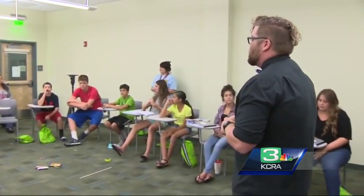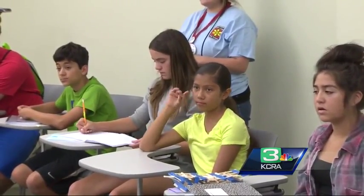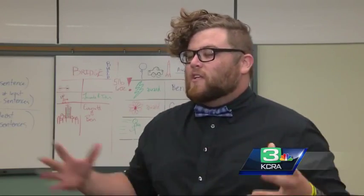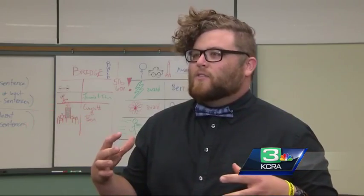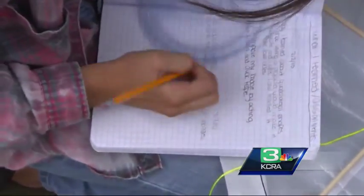It also gives teachers the opportunity to try out new lessons before they go back to school in the fall. It's been really good. The kids really respond to hands-on activities and they get to really see the math and not just theorize it.